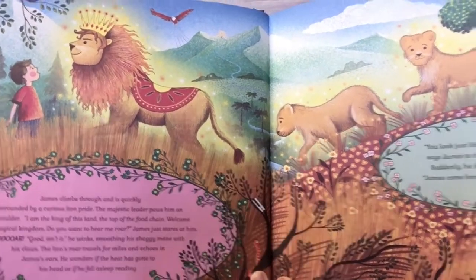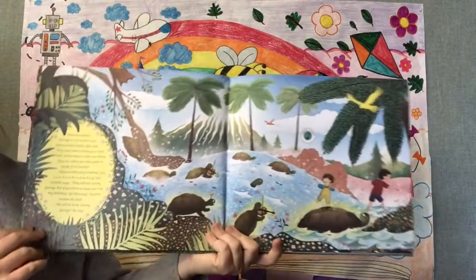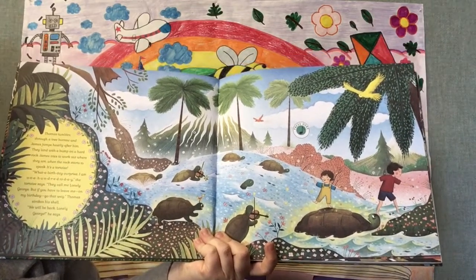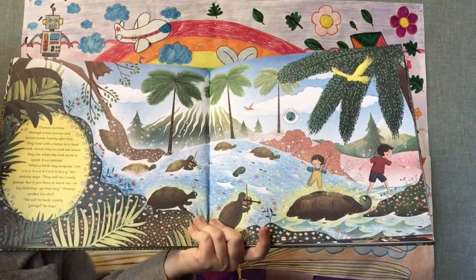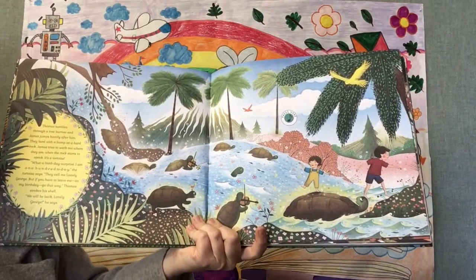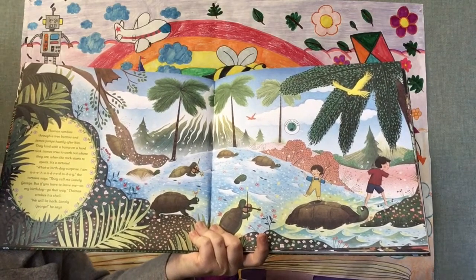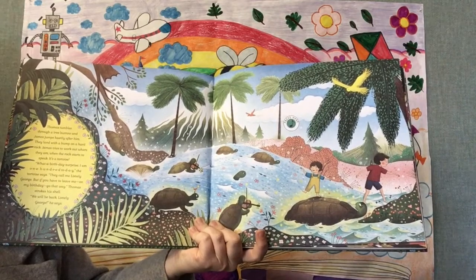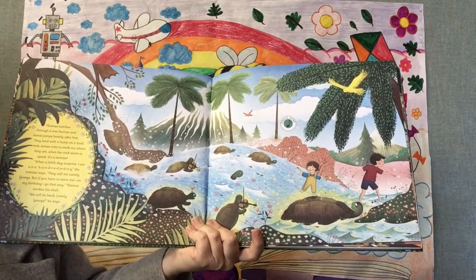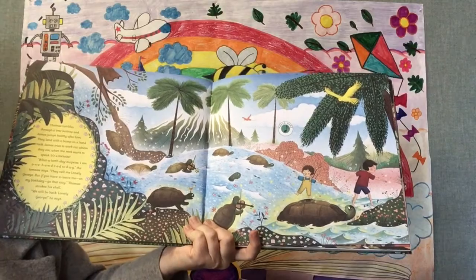What do you think Thomas found? Thomas tumbles through a tree burrow and James jumps hastily after him. They land with a bump on a hard rock. James tries to work out where they are when the rock starts to speak. It's a tortoise. "I am 100 today," the tortoise says. "They call me Lonely George, but if you have to leave me on my birthday, go that way." Thomas strokes his shell. "We will be back, Lonely George," he says.